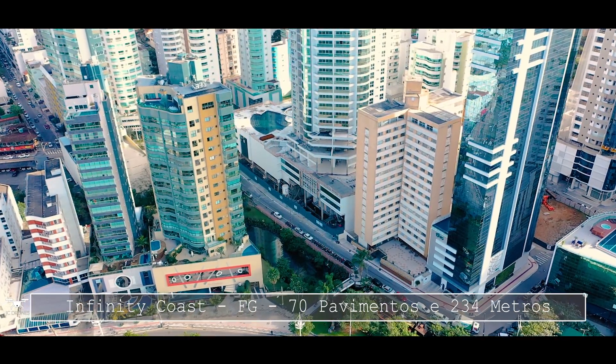Quanto mais alto, mais caro. O Infinity Coast está sendo construído pela FG Empreendimentos, que é considerada uma das maiores construtoras do Brasil. Atualmente, ela tem 9 obras em andamento aqui em Balneário Camboriú, com previsão de início para mais 3 obras ainda esse ano.